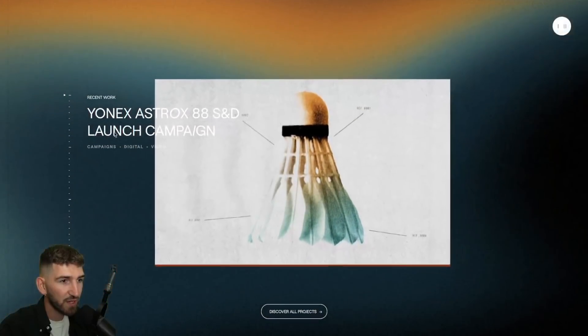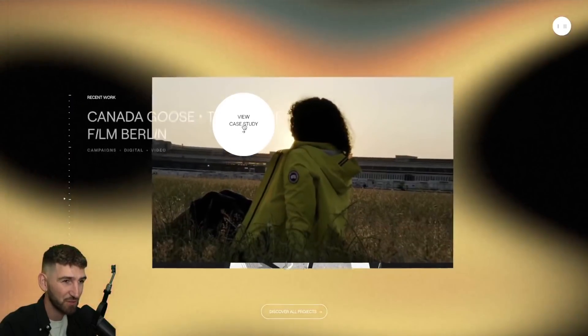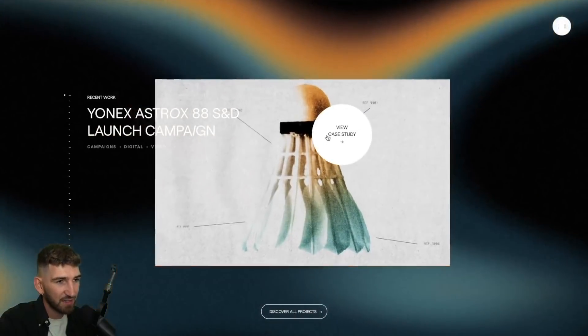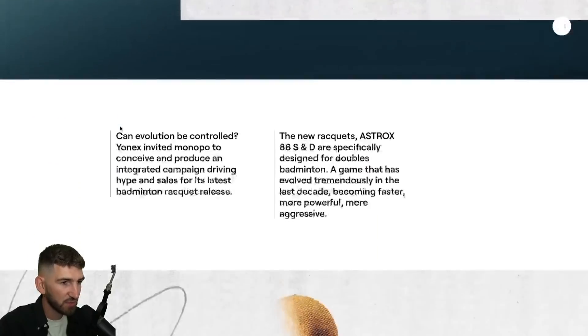When we scroll, we have this magnetic scroll that is cool, but I don't like too much magnetic scroll. What I like is the transition between two pages. Let's play it again. So cool. The artistic direction is amazing also.